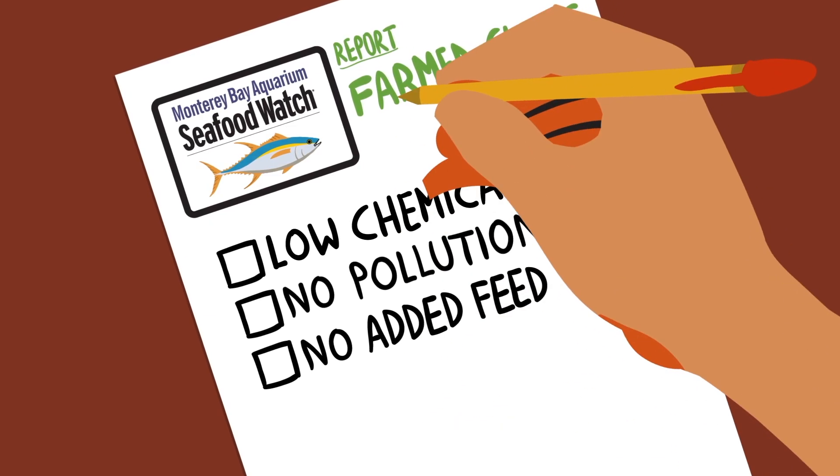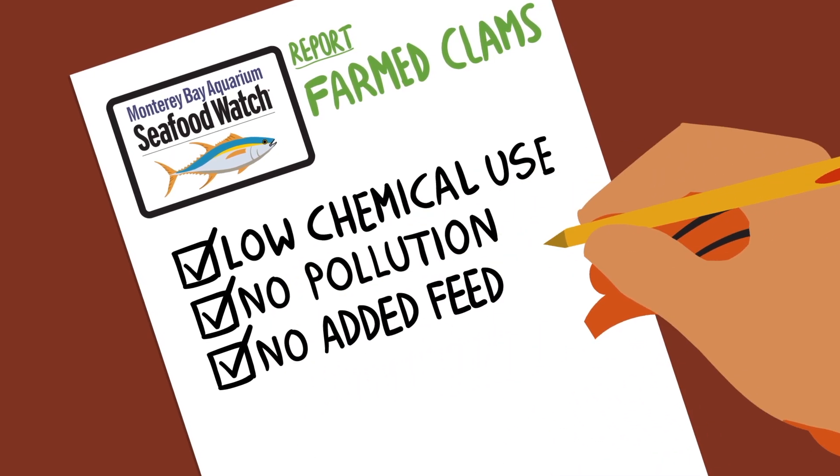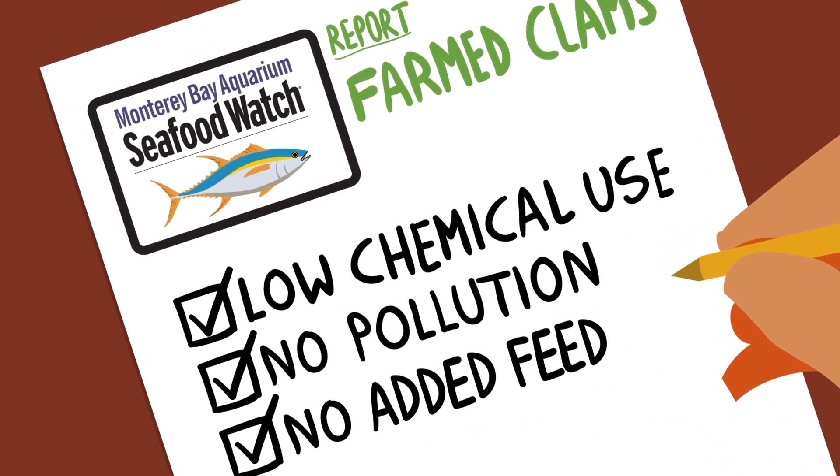How do we do this? Our scientists evaluate fishing and farming practices around the world. We analyze the environmental impacts so that you know which seafood to buy and which to avoid. These are recommendations you can trust. Our research is reviewed by experts from universities, government agencies, and the seafood industry.